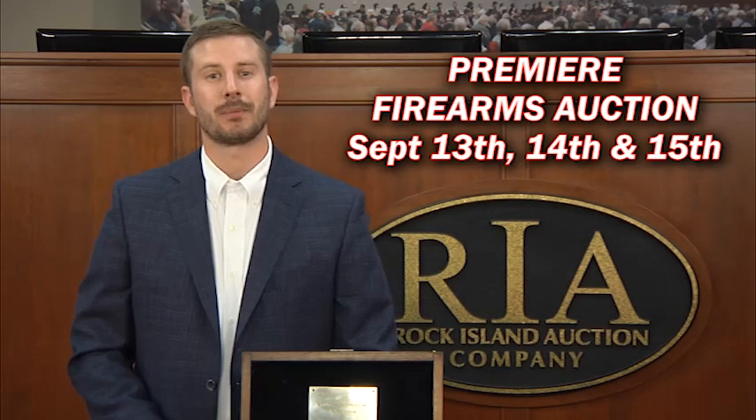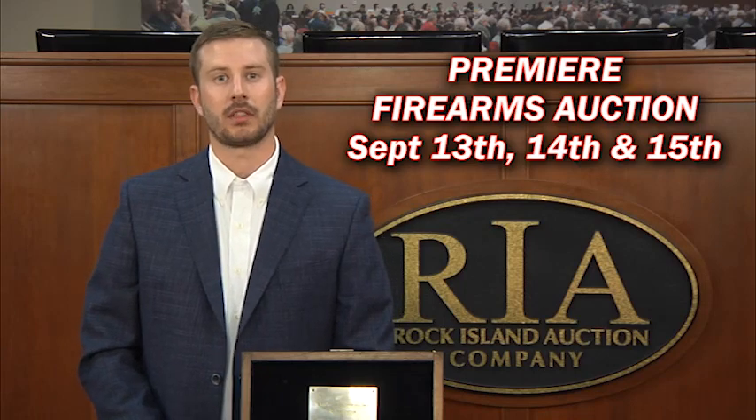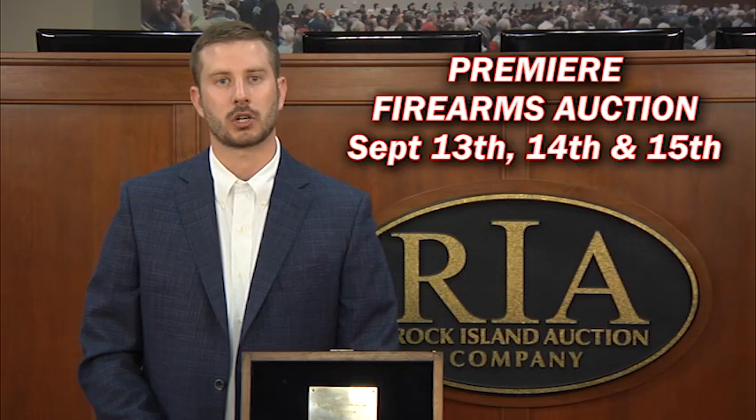Welcome. I'm Kevin Hogan, Executive Director of Auction Services here at Rock Island Auction Company, and I would like to introduce you to our magnificent September 13th, 14th, and 15th Premier Firearms Auction.